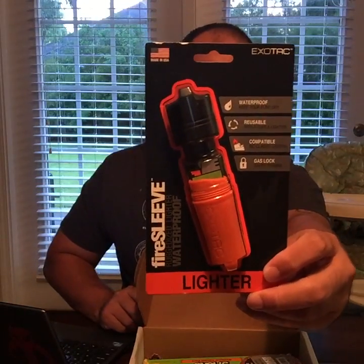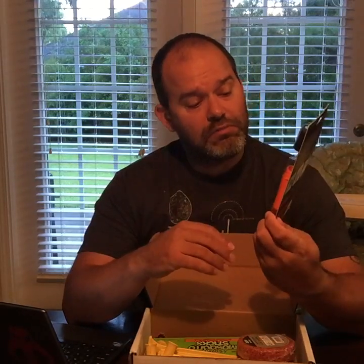The first item is called a Fire Sleeve by Exotac — made in the USA. You take your big classic lighter, put it in this case, and it keeps it dry, prevents the flint from getting wet. It also holds in that safety lock so it makes it easier to light. I'm looking forward to finding a spot for this in my hiking, camping, or go bag — it's something just about anybody could use as part of an emergency fire starter kit.